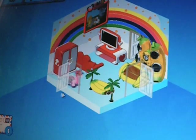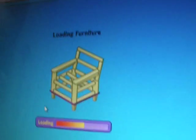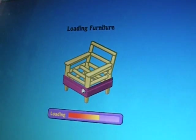Next is one of my garages. These are where I keep my best cars.